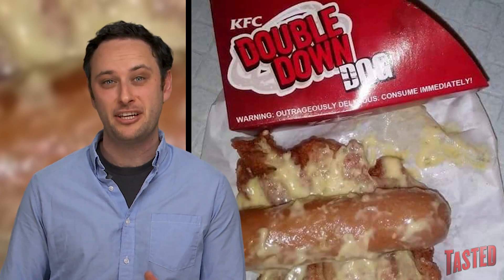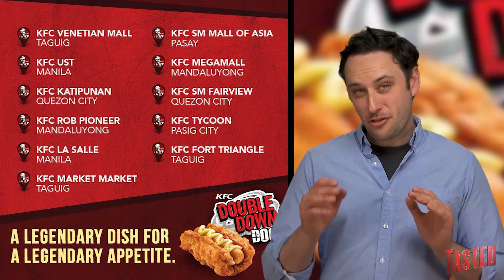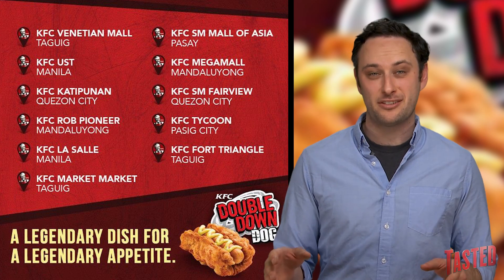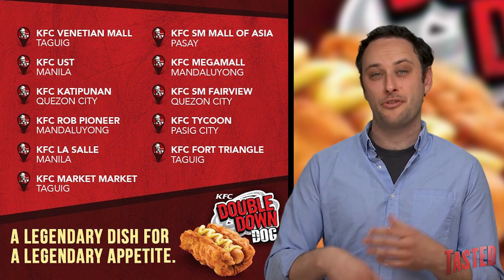They announced on their social media that the Double Down Dog would only be available for two days, and only 50 portions would be at each store. All these locations were actually in the Philippines, so if you managed to snag one of these Double Down Dogs, let us know in the comments how the diarrhea was.